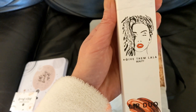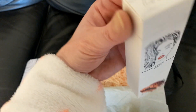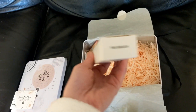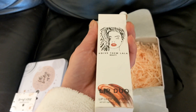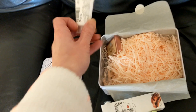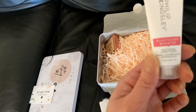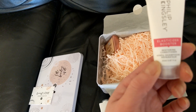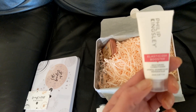Give Them Lala Beauty Lip Duo, so it's a lip liner and a lipstick in the shade The Beach. I'll open it up and show you in a minute. Then we have Philip Kingsley Elasticizer Booster, a restoring conditioner, and there's 20ml in this one.